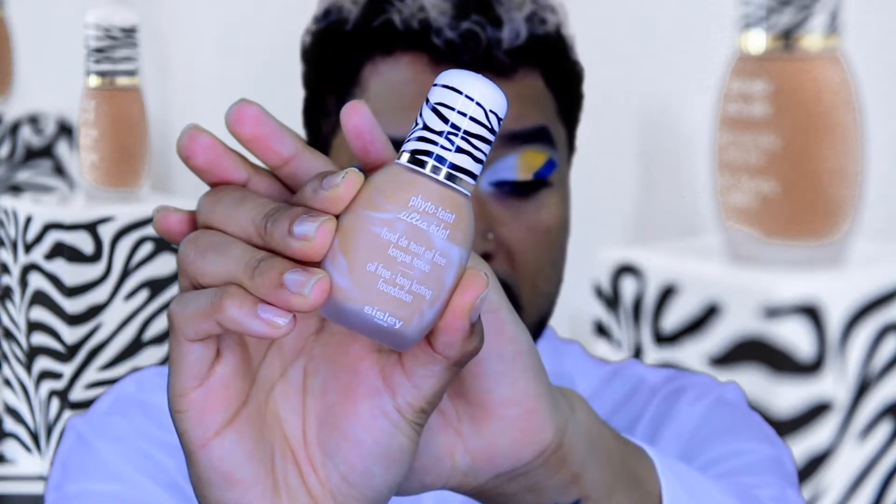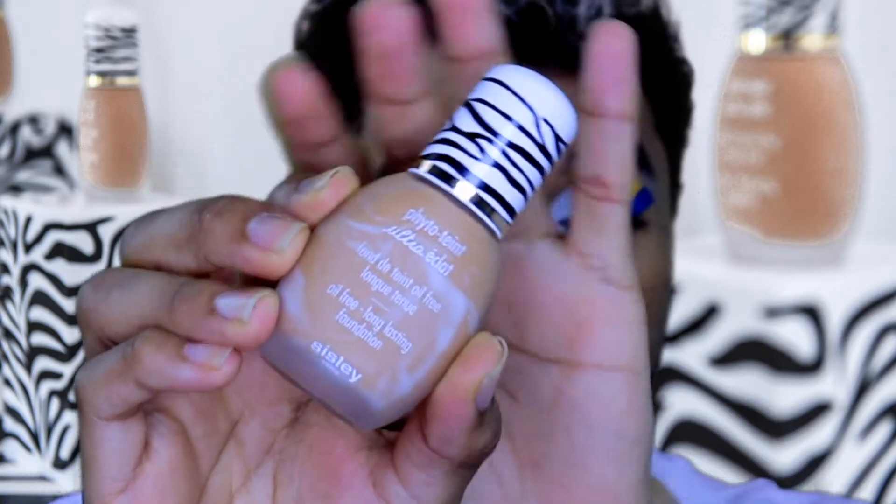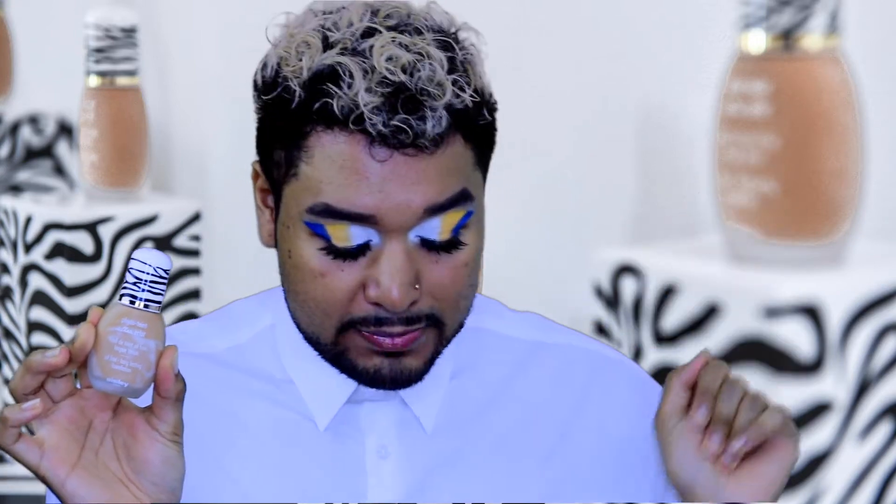This is the bottle — Phyto-Teint Ultra Éclat. This is the new one with new packaging. They have 14 shades, more radiance, more skincare, and a new formula with a new bottle. They also have three new shades, and this one — I think it's Cinnamon 4+ — is my shade. It's available in September, it's oil-free, and has an ultra-velvety finish. I love it.